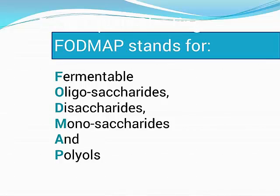FODMAP stands for fermentable oligosaccharides, disaccharides, monosaccharides and polyols. Let's take them one by one.